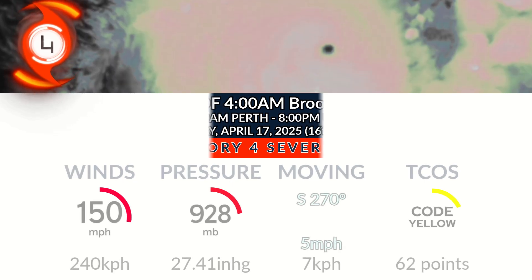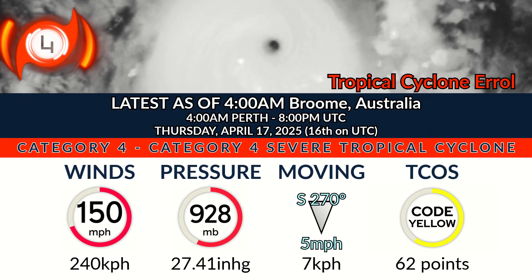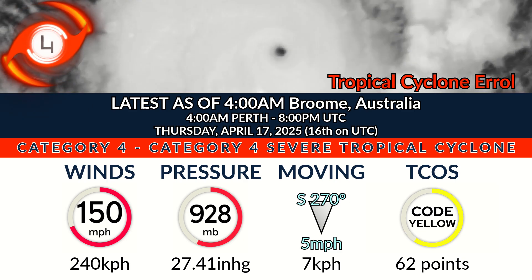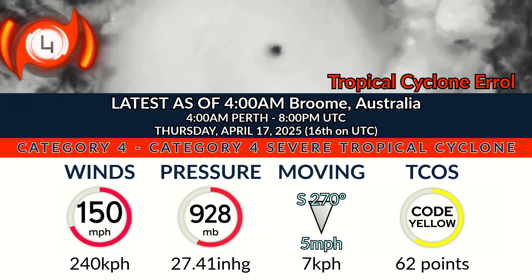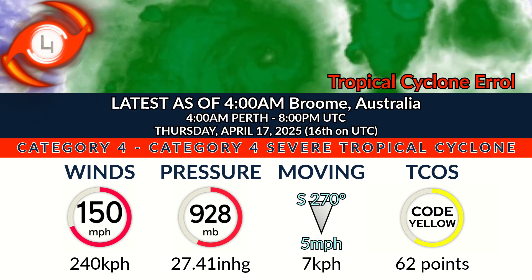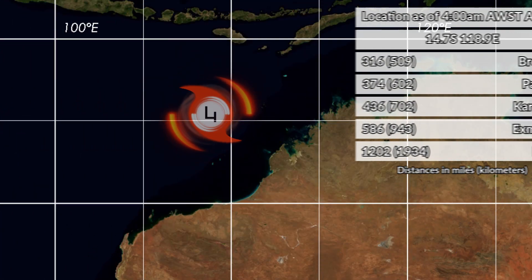Wind shear is already over the system right now. Winds are 150 mph, that's 240 kmph. Movement is still due south at 5 mph, pressure 928 millibars. The movement vector is expected to turn more easterly over the next 12–24 hours, then make landfall around 2 days from now over the Cockatoo Island region of Western Australia.